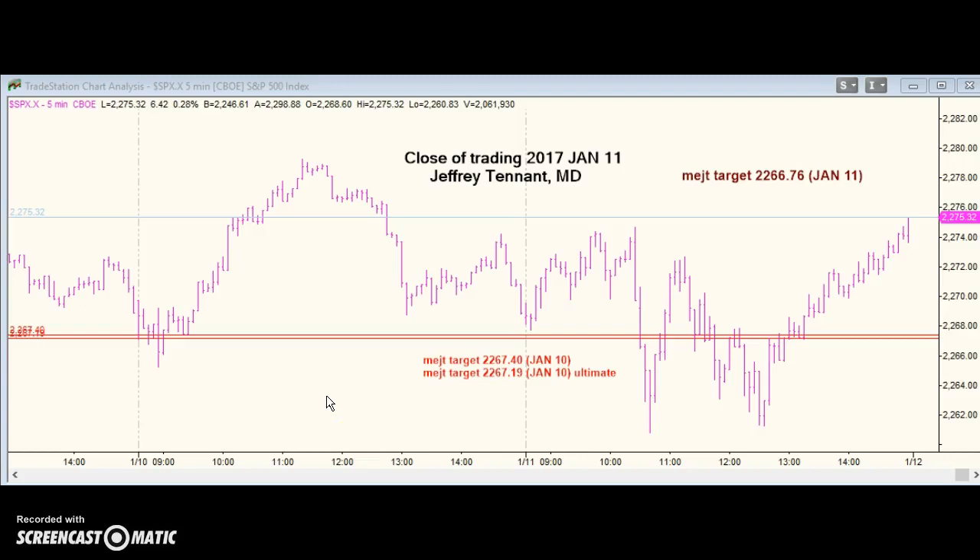Trading is closed on January 11th, 2017. My last call said I was looking for lower prices. We had some price targets in the 2267 plus area.